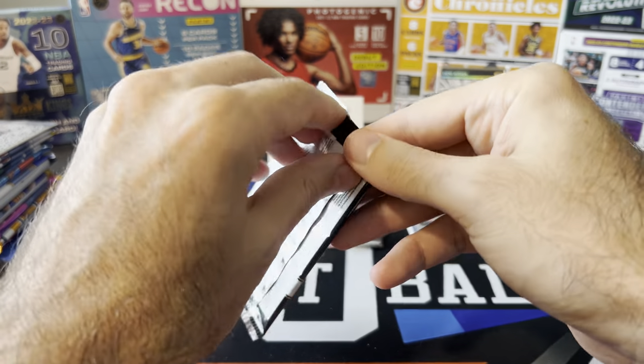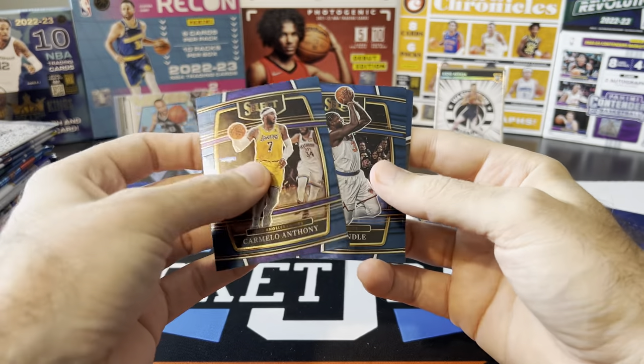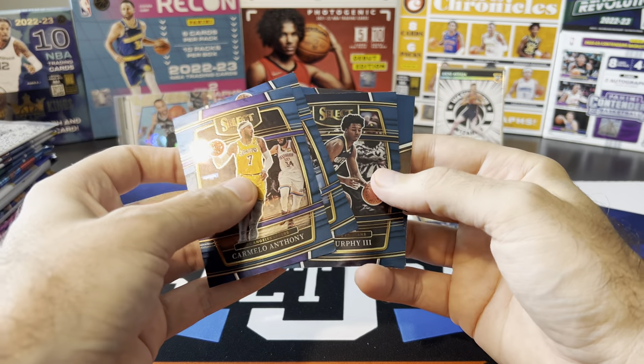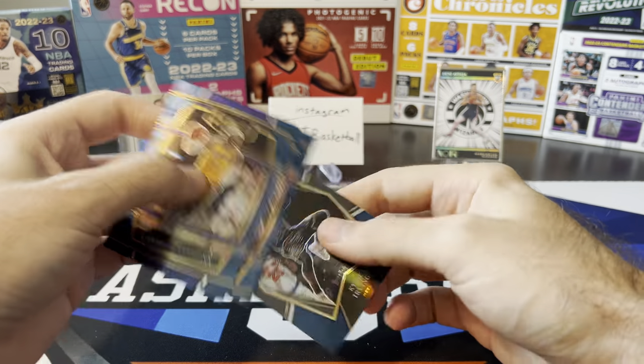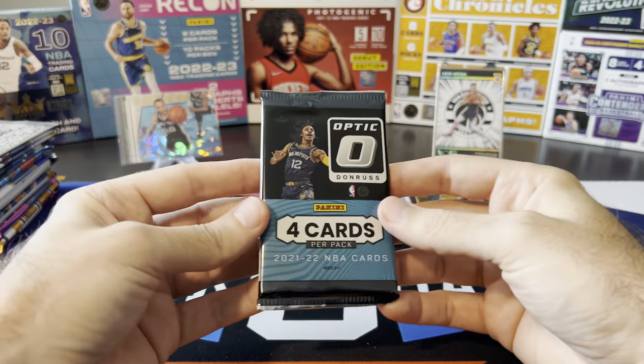Select — this is also a Fanatics pack, so we're looking for green ice here. Melo, Julius Randall, Trey Murphy, and Kyrie Premier Level Blue Prism. So no Fanatics exclusives in either of those packs.